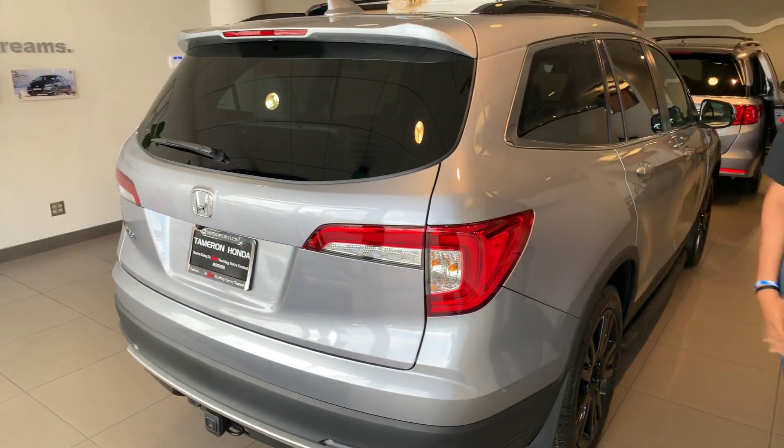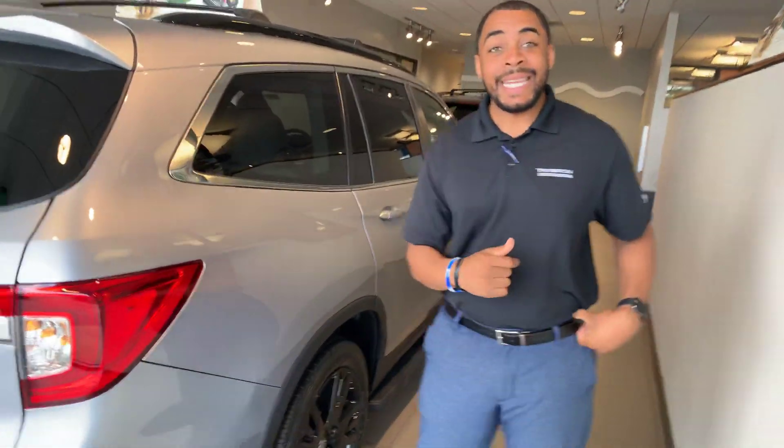Donnell, this is Christopher at Tamron Honda. I saw your interest in the new Honda Pilot — I have one right here behind me. You're going to get standard features like Bluetooth and your backup camera. It is the safest SUV in its class, made locally in Lincoln, Alabama.